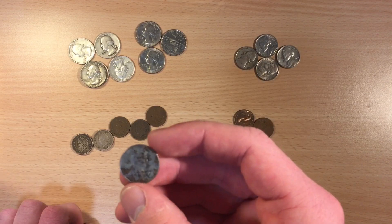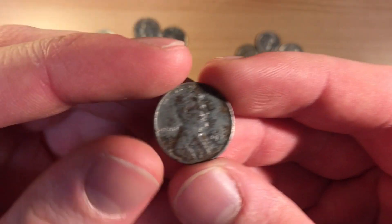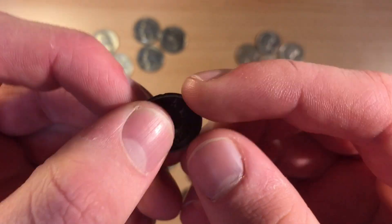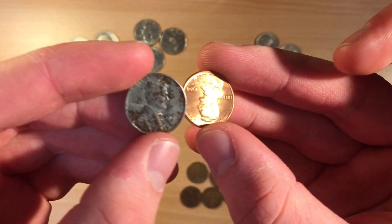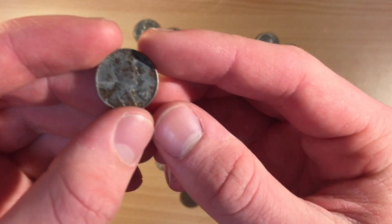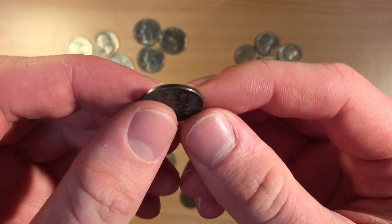I don't actually have a steel cent before, but this one says 1943 — it's a steel cent made during the war obviously. Compare it to a normal one — you can see the difference: copper versus steel. This one's obviously rusted quite a bit, but it's nice to add to my collection of American coins because I didn't have one before.